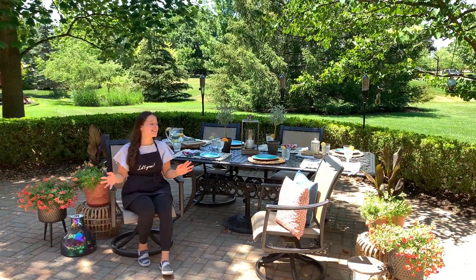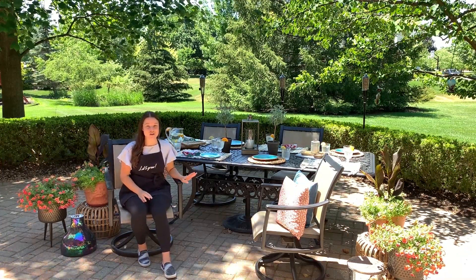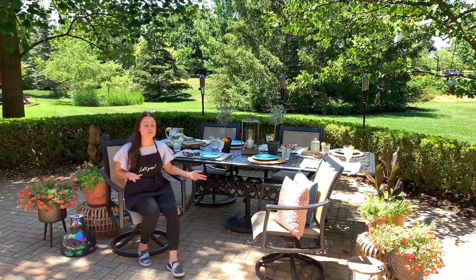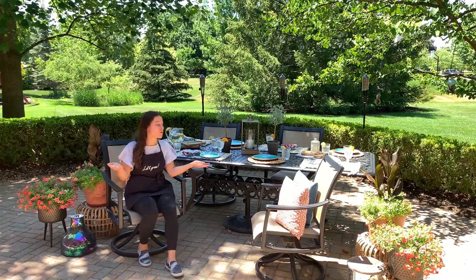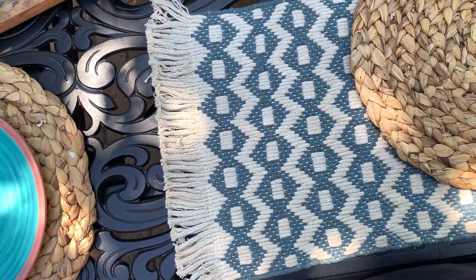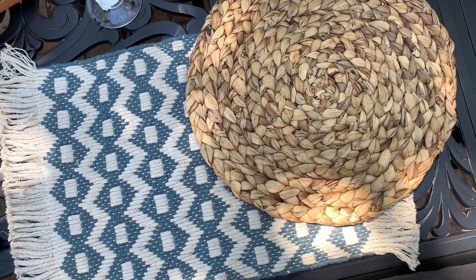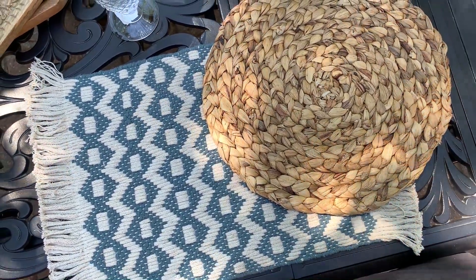Let's start with the table first. For placemats, these were the first things that I saw in the store and I love them, and I couldn't pick which one I wanted so I did a mix of both because it adds a nice little flair and some dimension to it. I have the blue and white fabric ones — those are rectangle, I got four of those — and then four of the rounded sort of woven jute look as well. I think they pair really nicely.